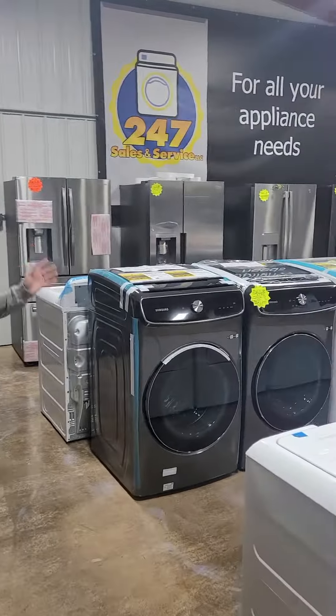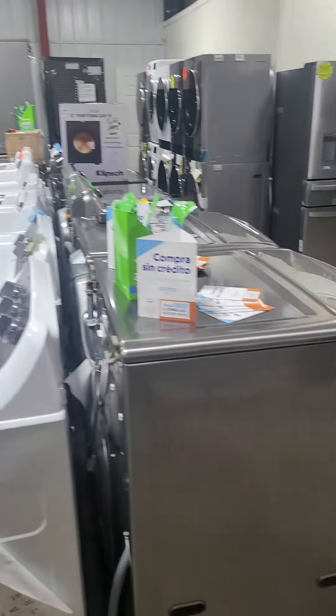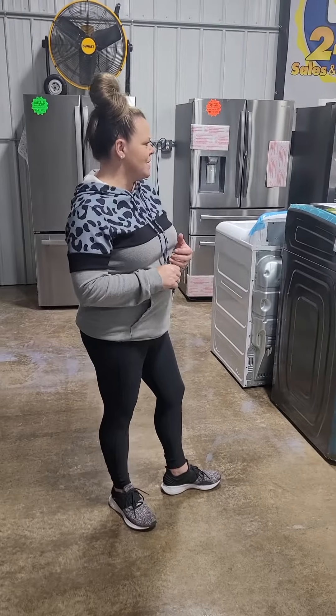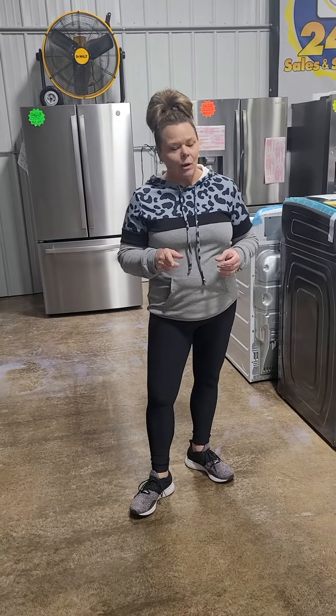Laundry — plenty in stock. We have got top loads, front loads. I have both gas and electric sets. Sets right now are ranging in price from $1,050 up to $4,000.